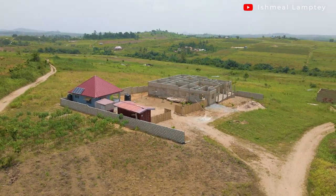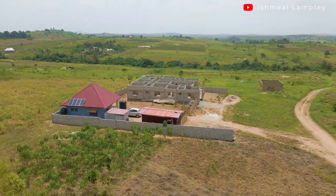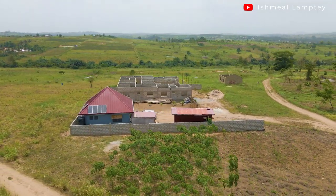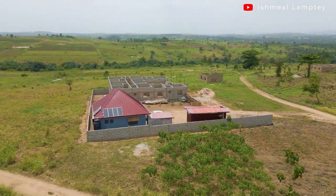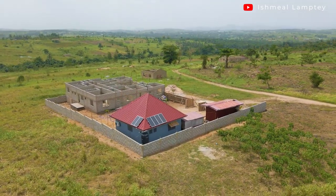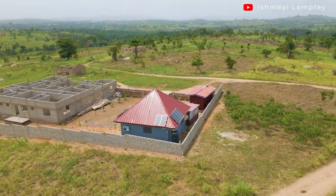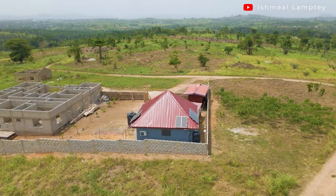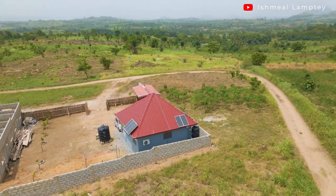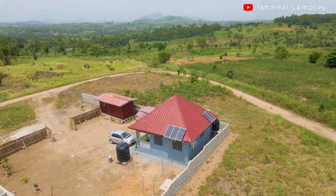I want to also mention how I came by this location. Big thanks to my friend Carol — she actually identified this place and decided to put up a building here. I came over, saw the place, fell in love with it, and decided to do something here too. I can't wait for her building to be completed so she can move in and enjoy this place as well.